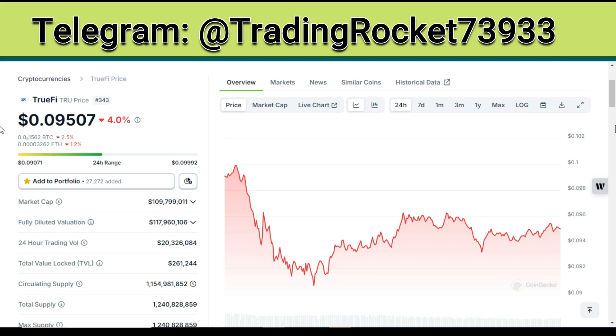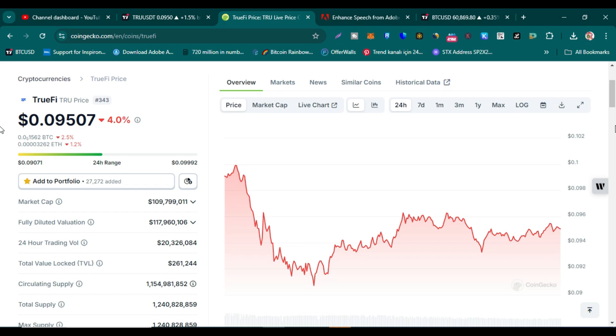If you want to join the top five cryptocurrency free airdrops, links are in this video's comment section and in the video description. Let's dive straight into the content.